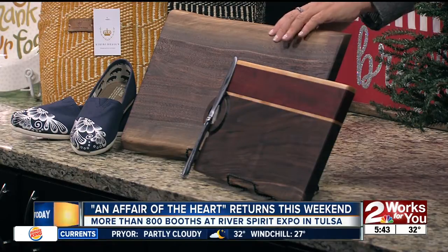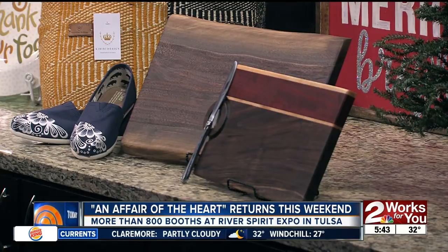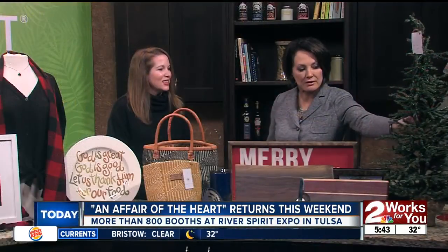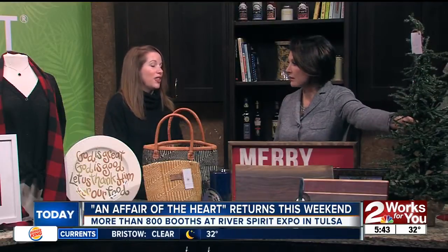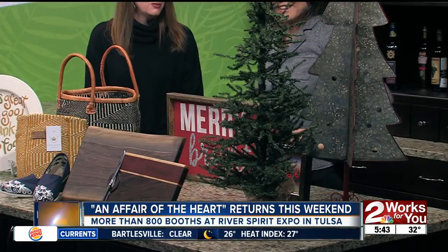They're made in Arkansas — all handmade from timber and wood from central Arkansas. And you are going to see a Christmas tree of every sort at Affair of the Heart. That one actually comes from Briarpatch Booth, and they had so many to pick from, it was so hard to pick. The other one is from Two Hip Sisters.